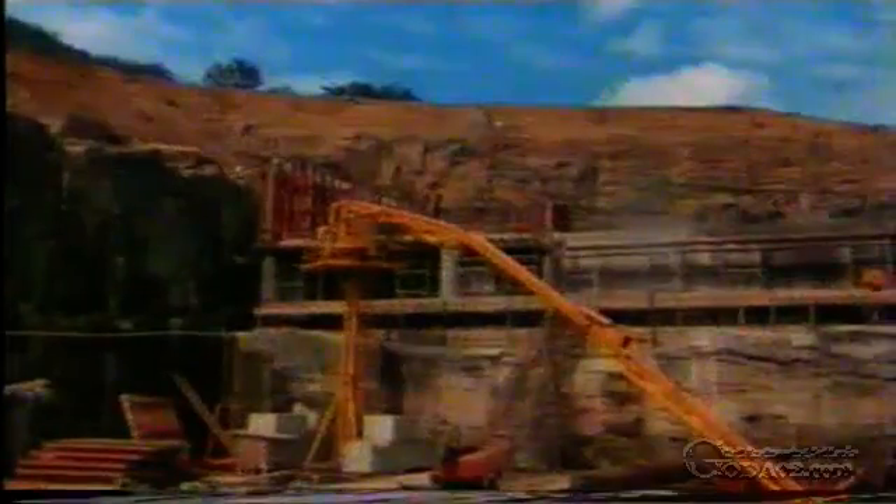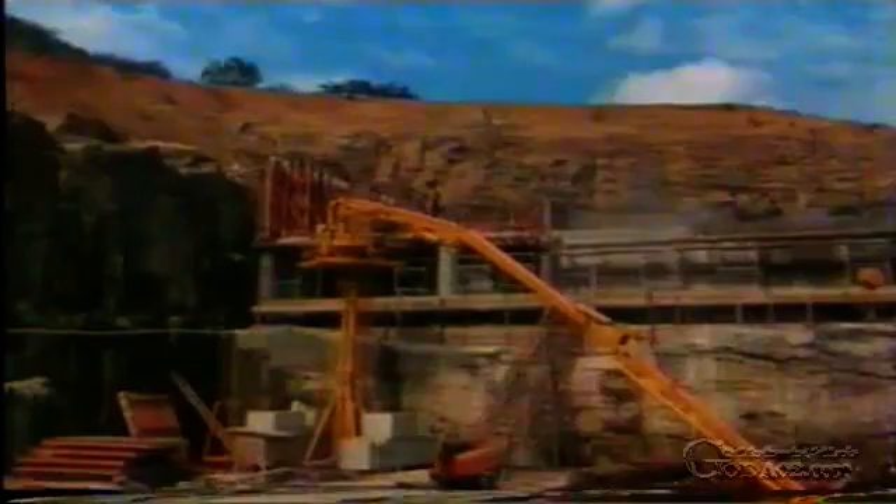As the penstock cross-section was smaller, the entire tunnel could be driven in a full-face operation, without driving separate top, side, and bottom benches. Parallel to the driving of the penstock, concreting work also commenced on the powerhouse.